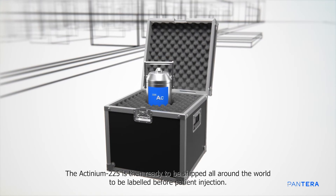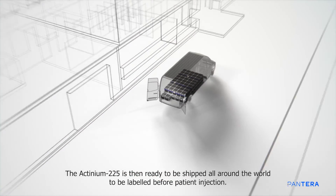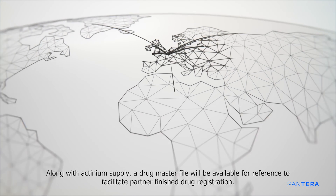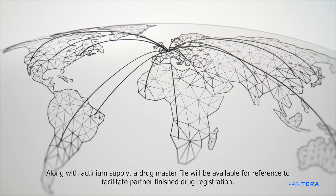The actinium-225 is then ready to be shipped all around the world to be labeled before patient injection. Along with actinium supply, a drug master file will be available for reference to facilitate partner-finished drug registration.